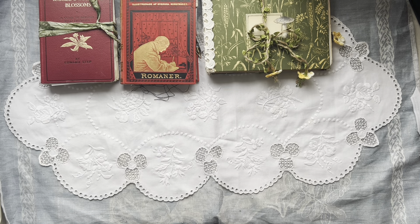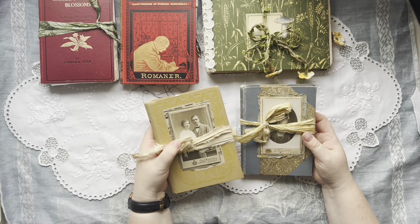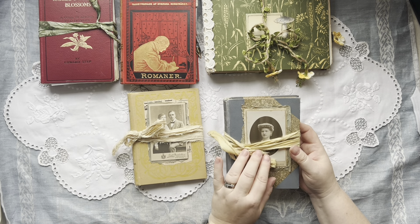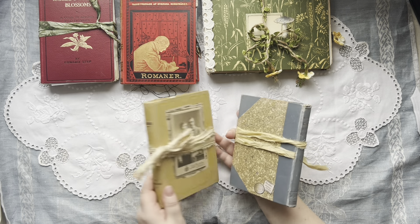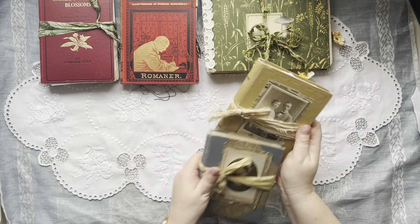I also have two of the more or less naked journals. I have Edwina, which is this one, and Nora, which is this one. They are so cute! They are nearly naked and have only vintage papers in them.